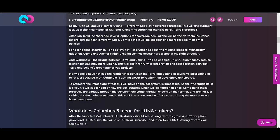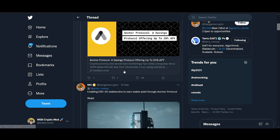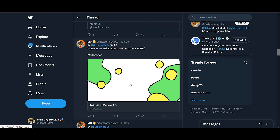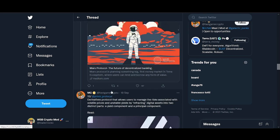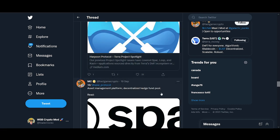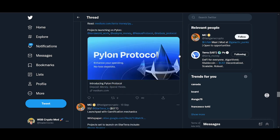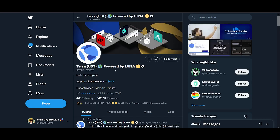I want to share that there are so many projects waiting to launch on Luna's ecosystem. Loop Finance is the website where I found this article — there are so many projects waiting on the sidelines to literally grow on this ecosystem. Ones I particularly like include Mirror, Loop, and Nexus. Star Terror is another one I'm invested in — if you like Axie Infinity and gaming NFT tokens, that could go huge as well.